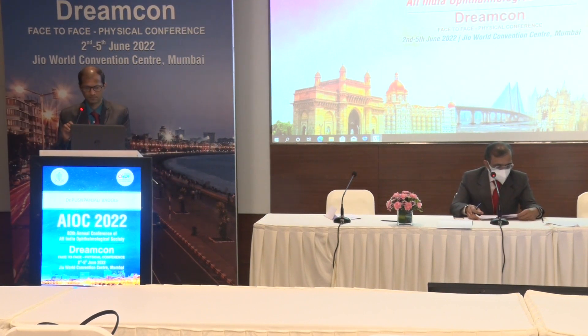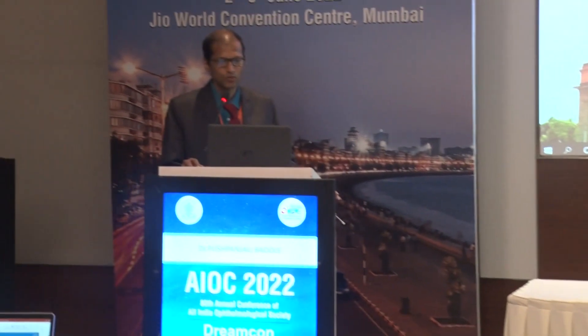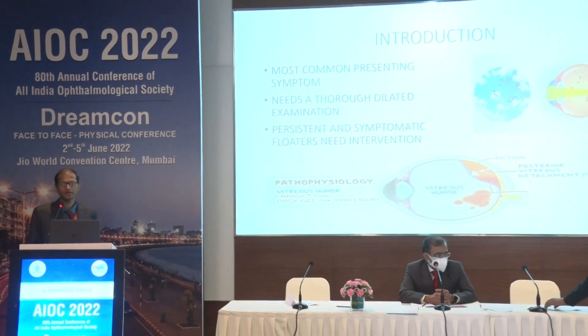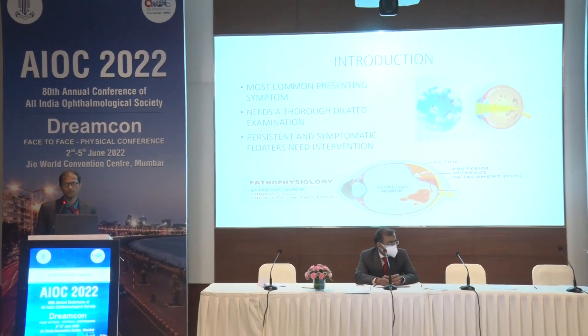Now we'll have the next speaker, Dr. Mahindra Kar, who will be talking to us on results of sutureless vitrectomy for symptomatic floaters in pseudophakic eyes. Good morning everybody. Here we'll be discussing sutureless vitrectomy for symptomatic floaters. Floaters are one of the most common presenting symptoms in our OPD and patients are really irritated with them. Persistent and symptomatic floaters for a long time should ideally be treated.